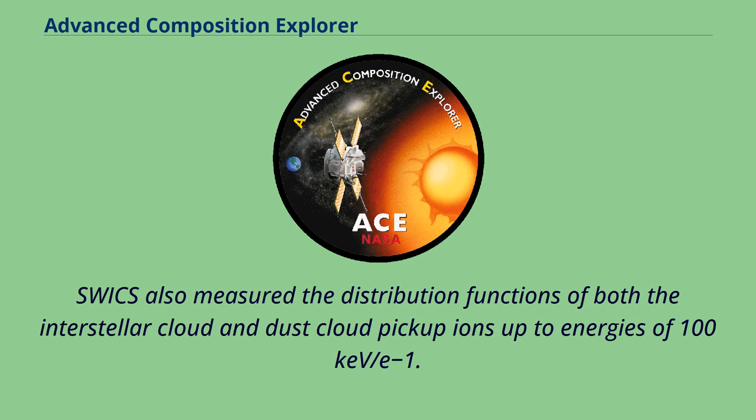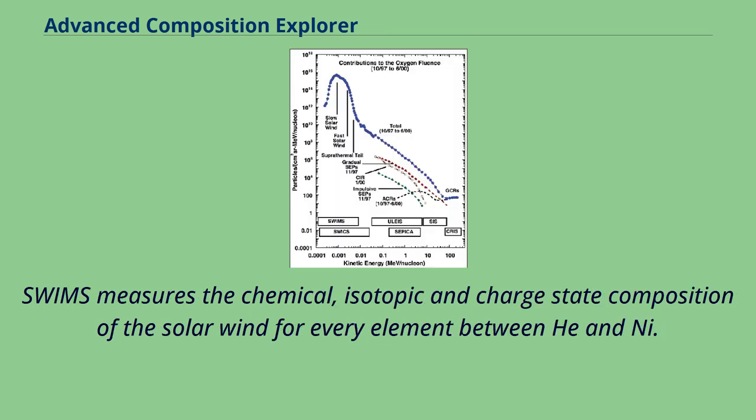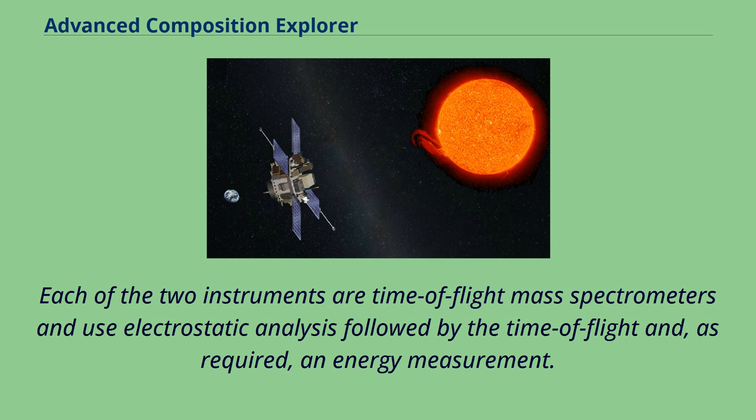SWICS also measured the distribution functions of both the interstellar cloud and dust cloud pickup ions up to energies of 100 keV per charge. SWIMS measures the chemical, isotopic, and charge state composition of the solar wind for every element between H and Fe. Each of the two instruments are time-of-flight mass spectrometers and use electrostatic analysis followed by time of flight and, as required, an energy measurement.